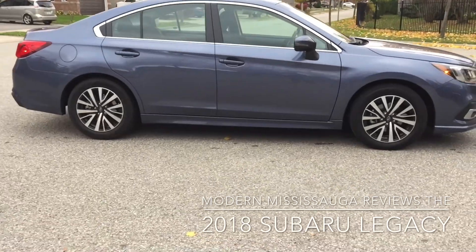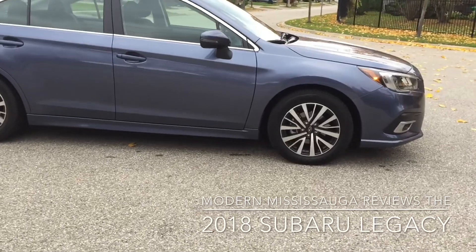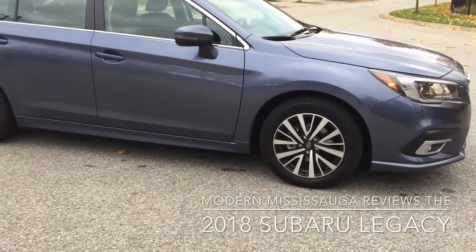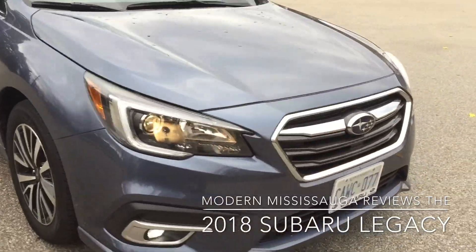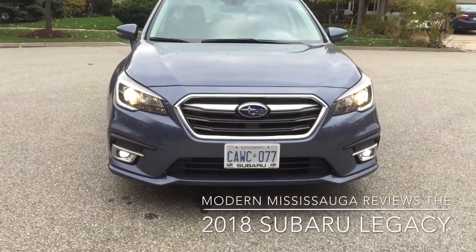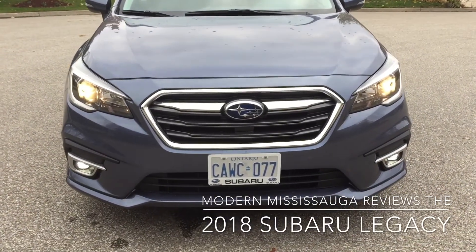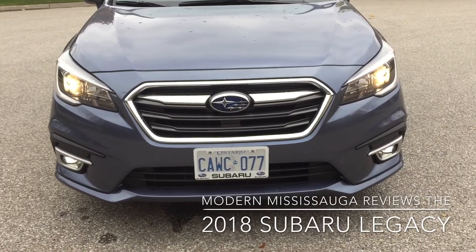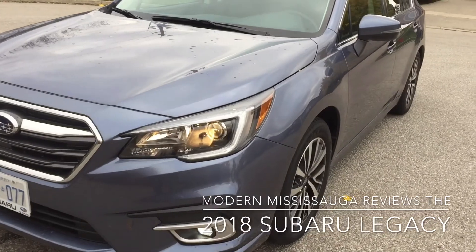Look around the passenger side. 17-inch wheels come standard with this. Looks good, nice simple spoke design as well. Integrated turret signals on the side mirrors. Go around to the front — you have your LED fog lights, your Hawkeye headlights, and your LED day runners as well. Cool hexagonal shaped grille up front. And overall, I really like the shape of the Legacy.